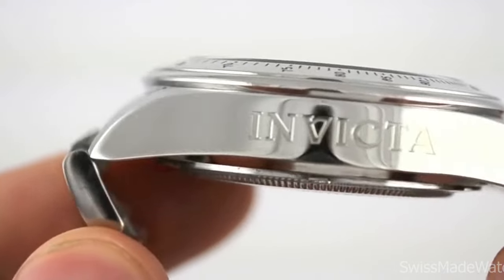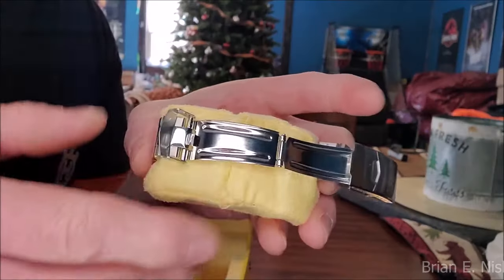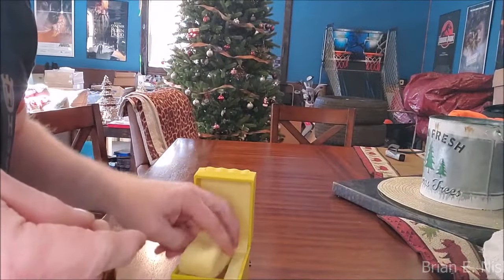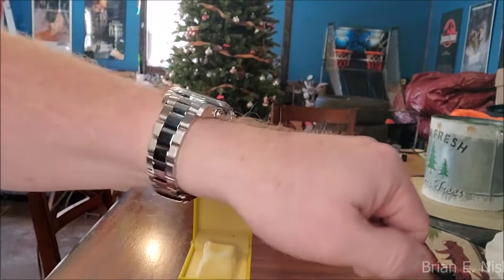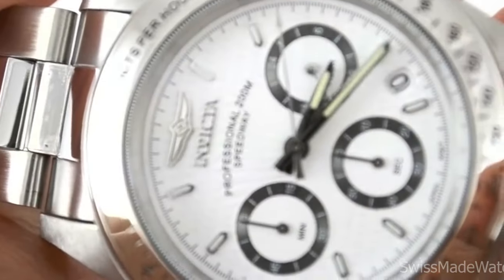Hello luxury watch lovers! In this channel I cover the background, fundamental design features and things to consider before buying the watch. If you have a luxury watch that you'd like me to cover, let me know in the comments below.